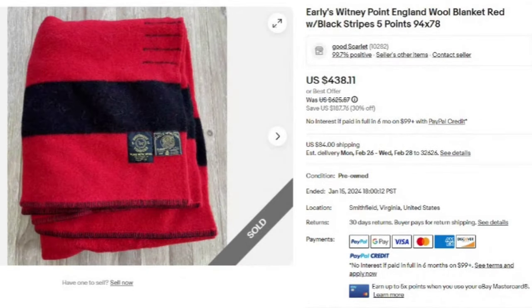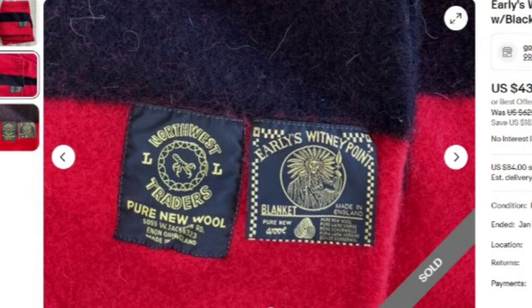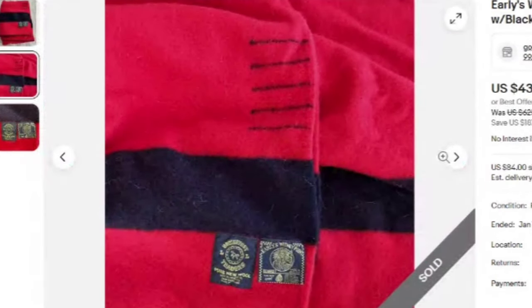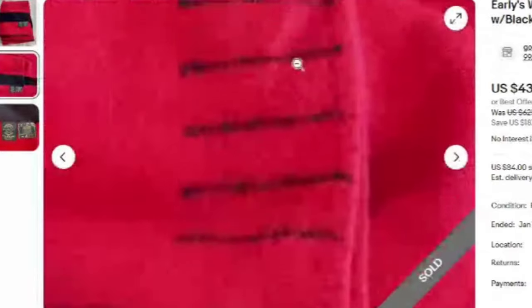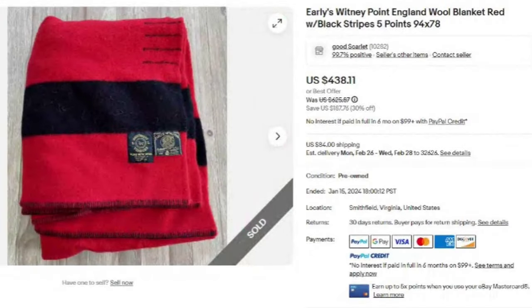This one is an Early's Whitney Point England wool blanket, red with black stripes, listed as five points. It sold for $438.11. You can see the tags up close — it says 'pure new wool, made in England,' by Northwest Traders, with the Early's Whitney Point label and the five stripes. Check those wool blankets because a lot of them are very valuable.